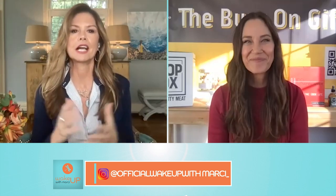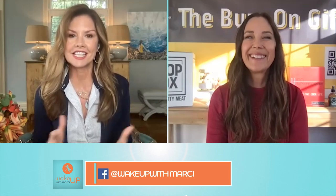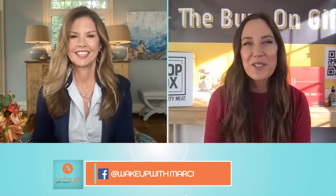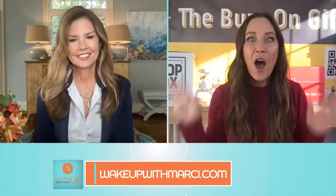I'm so excited about this. Kelly joins us from TheBuzzOnGifts.com to tell us about some amazing innovative gift ideas for the holiday season. Hi Marci, thank you so much for having me. I have some great ideas for everyone on your list — I'll just go ahead and dive right in.